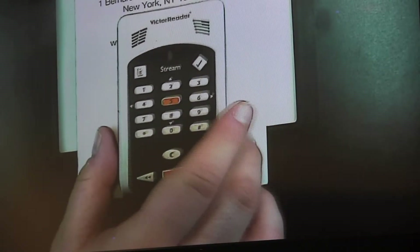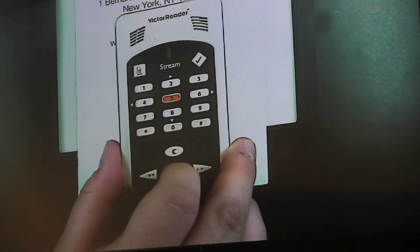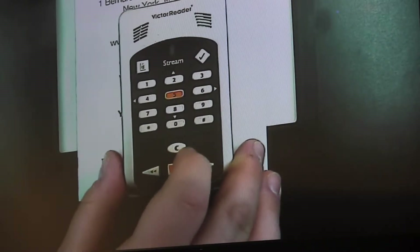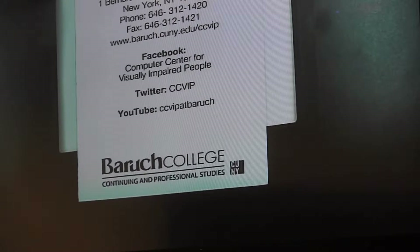People are able to read books on here. They're able to download Audible books — pre-recorded commercial books. You can also download recorded books from the Library of Congress Talking Books program and things of that nature. So it's a really cool type of device.